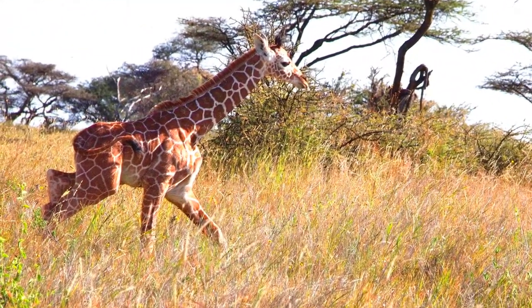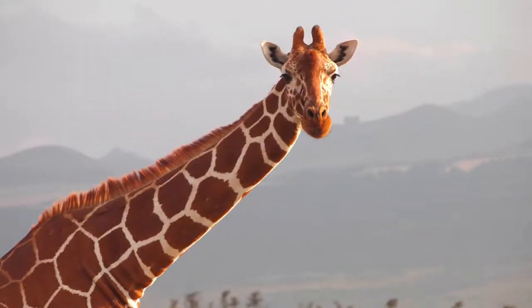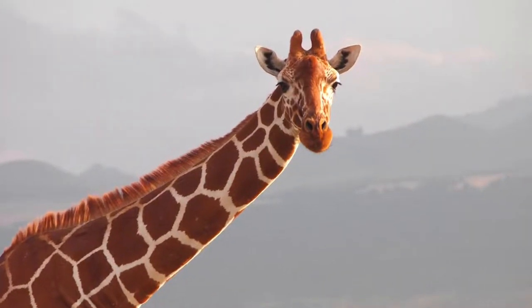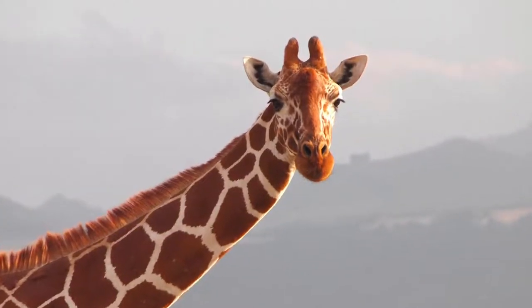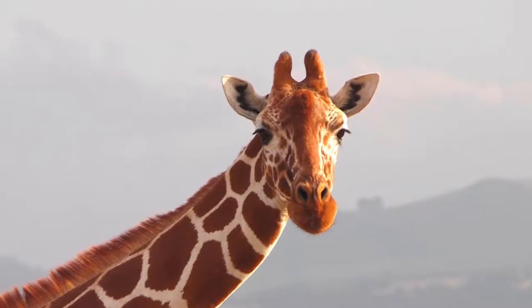Giraffes are fast runners and they can gallop up to 60 miles an hour. Giraffes make many sounds. Females call their young by bellowing. Males make loud coughs. Giraffes also snore, hiss, moan, grunt, and make flute-like sounds.